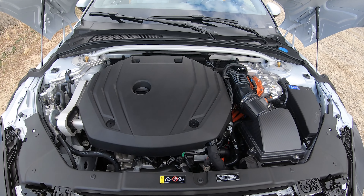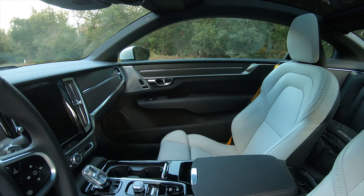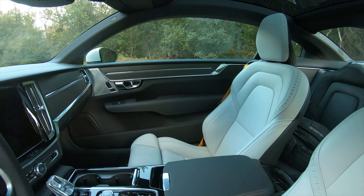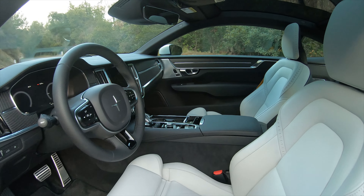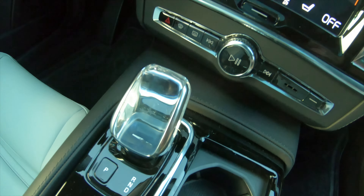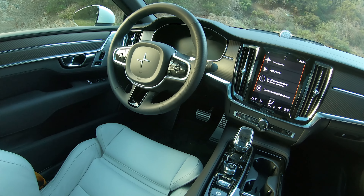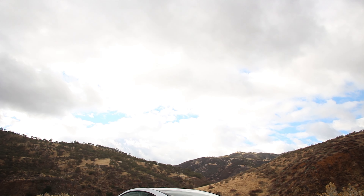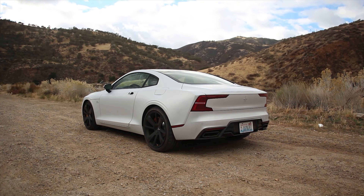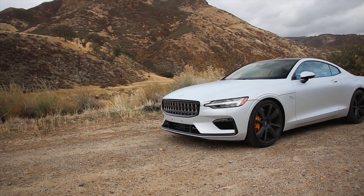Supercar numbers for sure, and these are the kind of numbers that suit the svelte looks of the Polestar 1. The battery pack is a total of 34 kilowatt hours, and range is said to be about 78 miles. The transmission is an 8-speed automatic, which obviously drives the front wheels only. The chassis is interesting — it's got a steel floor, carbon fiber bodywork from the floor on up, double-pane glass, heated wipers. Fuel filling happens on the right, charging happens on the left, and there is an active spoiler on the rear deck lid.